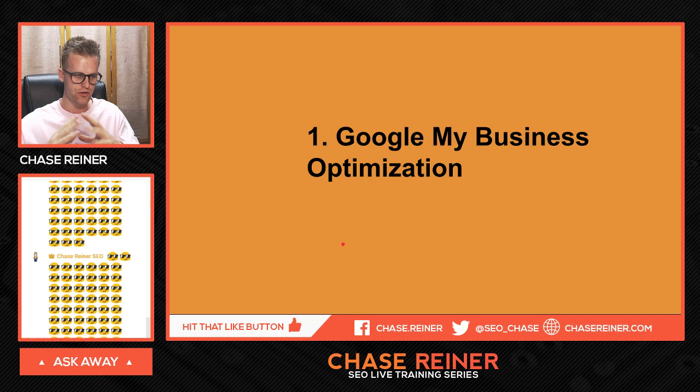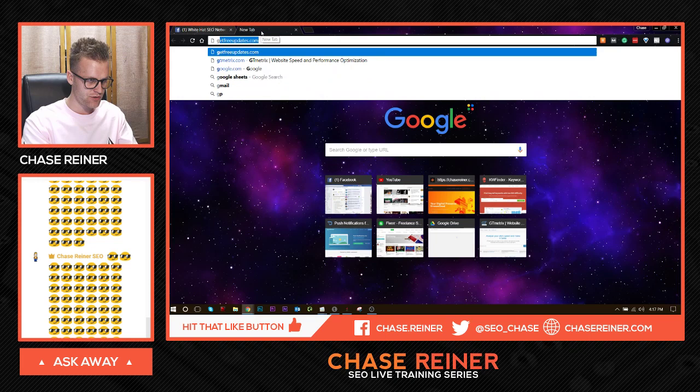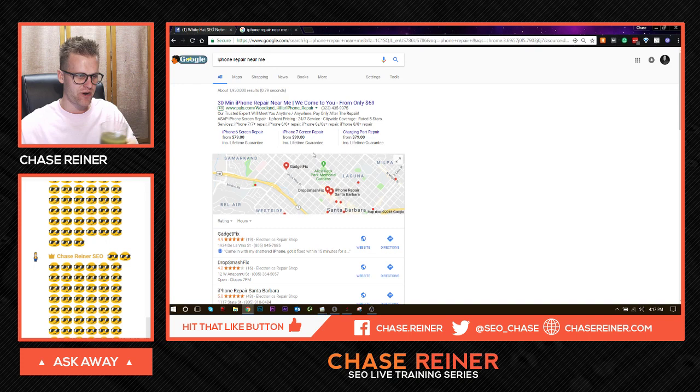Number one is Google My Business Optimization. If you don't know what that is, Google My Business Optimization is taking a Google My Business listing and optimizing it for a business. I'll show you what that looks like right now — we'll go to Google and look up "iPhone repair near me."